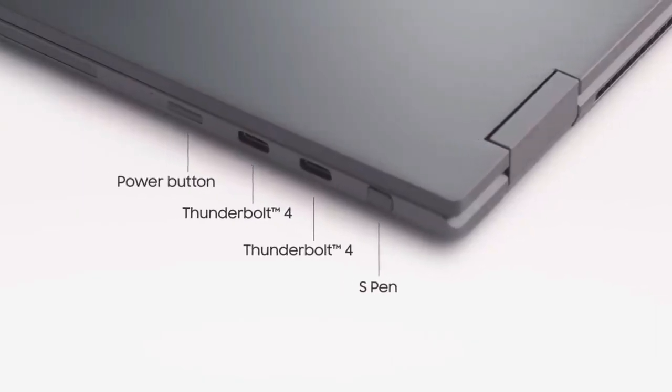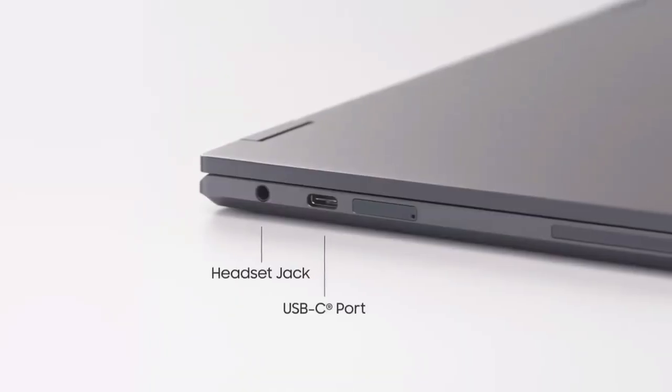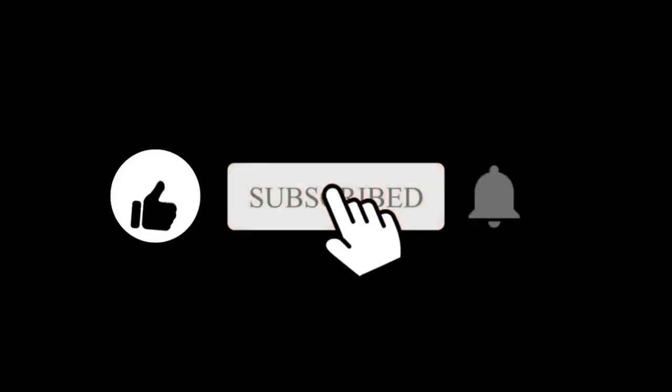What are your thoughts about it? Do let us know in the comment section. Hope you liked and subscribed to this channel — I will see you in the next one.